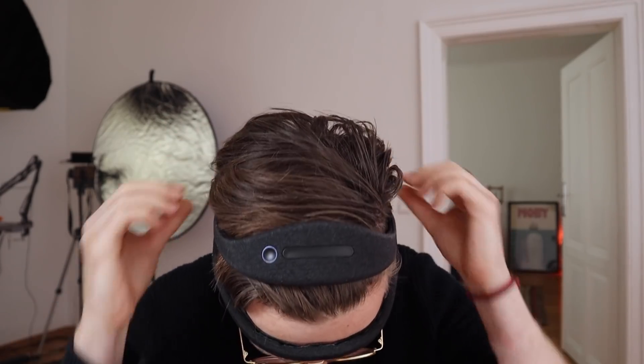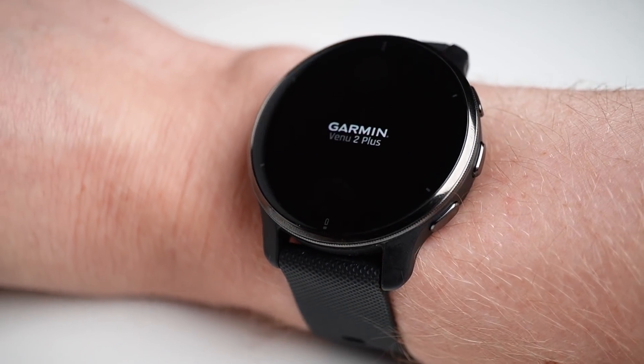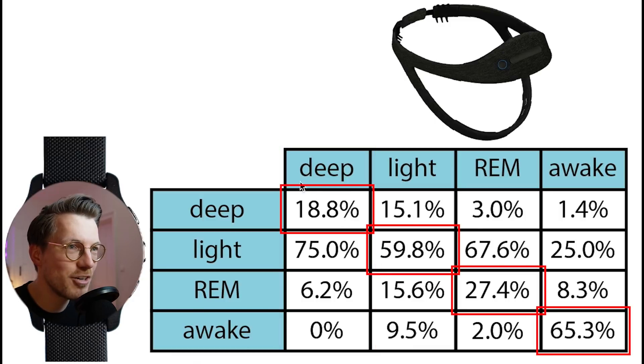I wore both the EEG device and the Garmin Venue 2 Plus to bed for 6 nights and I'll see how close the predictions of the Venue 2 Plus are to those of the EEG device. Each column here sums to 100%, meaning we can see what percentage of each actual sleep stage was predicted as each sleep stage by the Venue 2 Plus. If they were to perfectly agree, all values along the diagonal should be 100%, but as you can see, this is far from true.